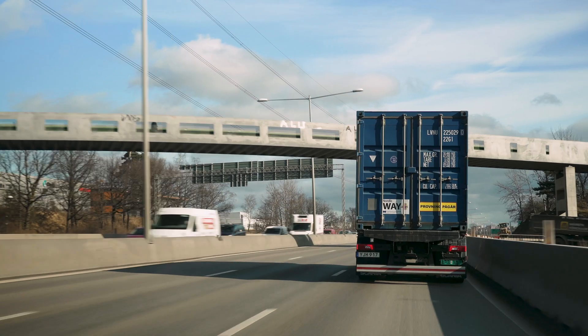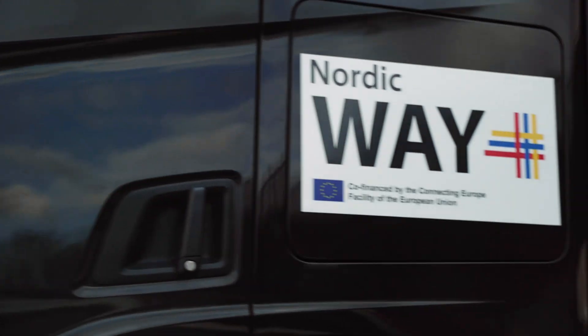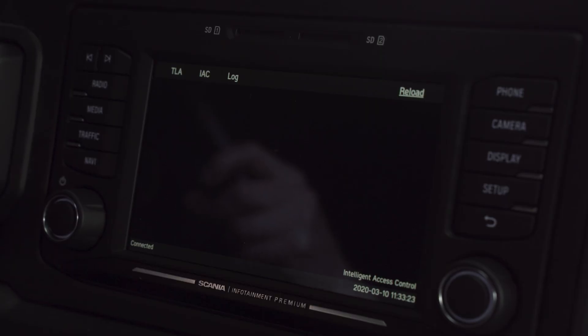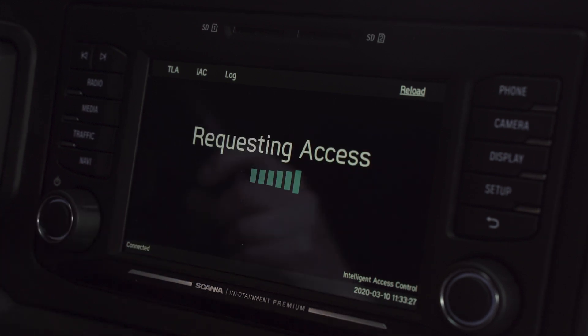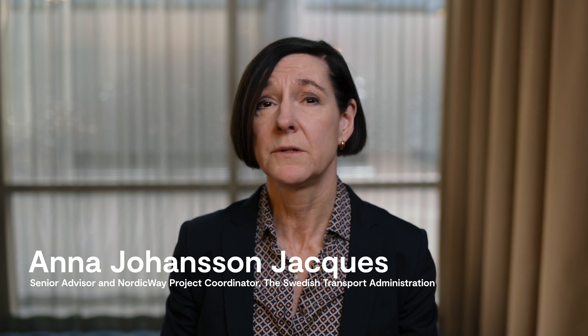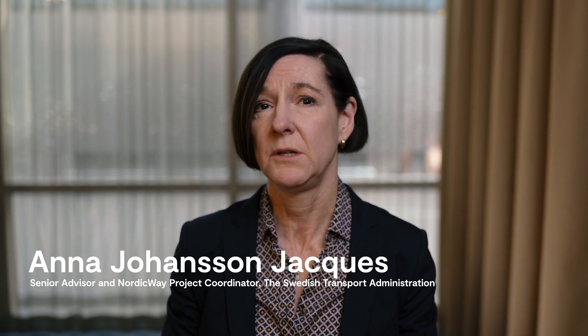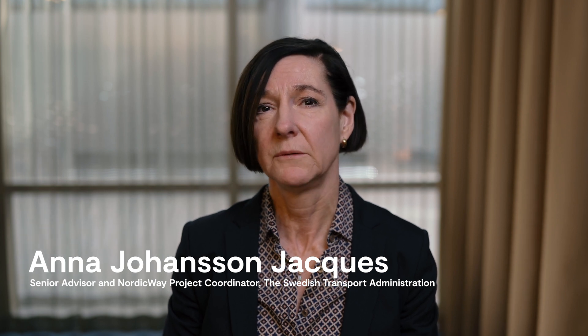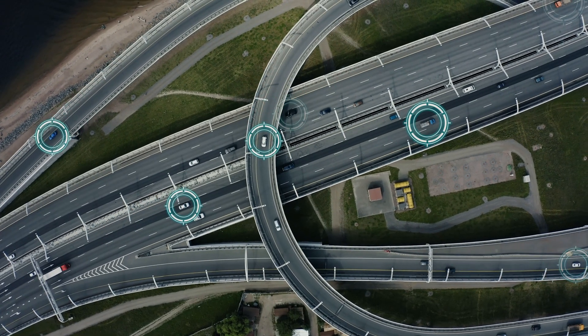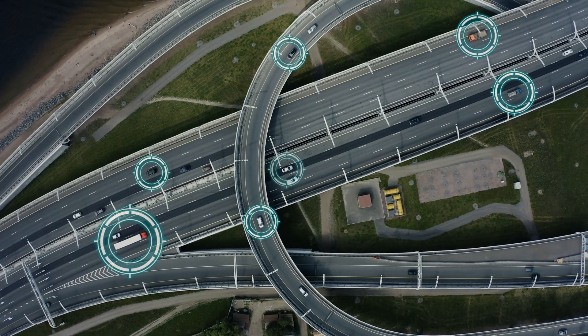We have identified good practices that will boost the CITS service provision everywhere. In terms of implementing project results in Finland, we are looking into the relationship between the interchange node and the national access point. When it comes to the connected road transport system, there are really no borders — not between countries and not between cities, at least not in the eyes of the ones traveling.